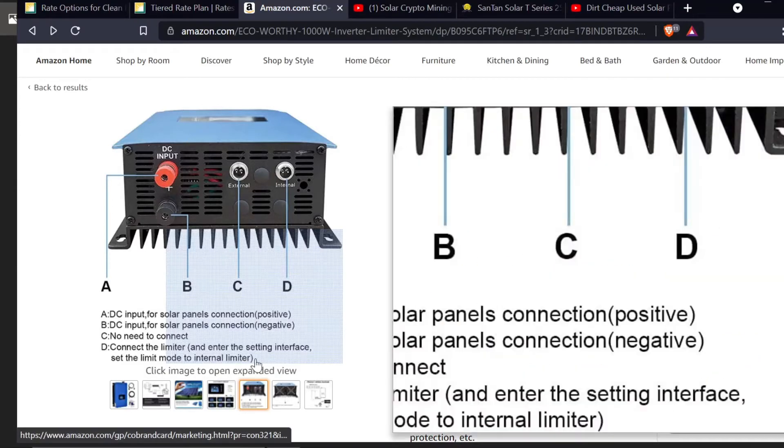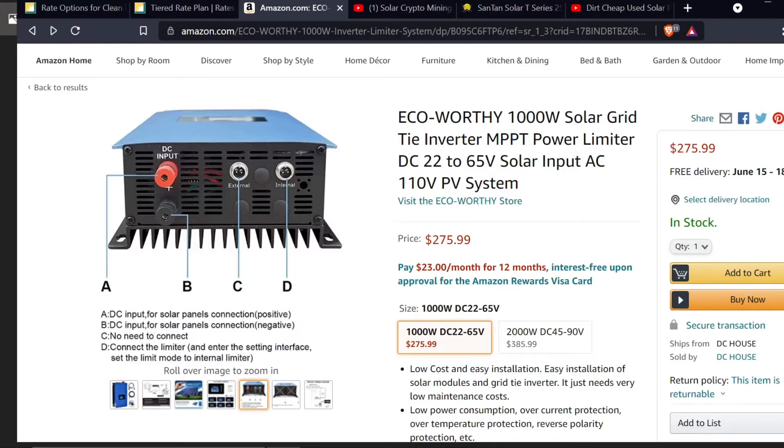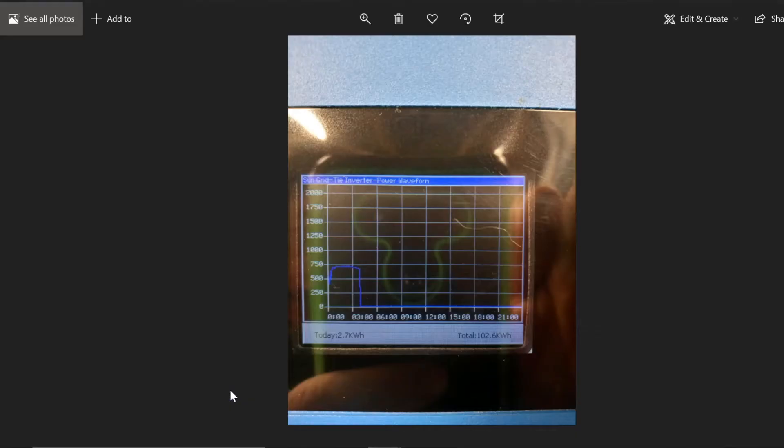Welcome back to the Anonymous Miner channel. Today I'm going to go over the previous installation of this Eco-Worthy 1000-watt solar grid-tie inverter on the roof of my garage, and how you can determine which solar panels you could connect to your own solar grid-tie inverter. The first thing I want to do is go over how much power I've produced. This system was installed on the 16th of May — I posted the video on the 22nd of May — but since the 16th of May I have produced about 102.6 kilowatt hours.